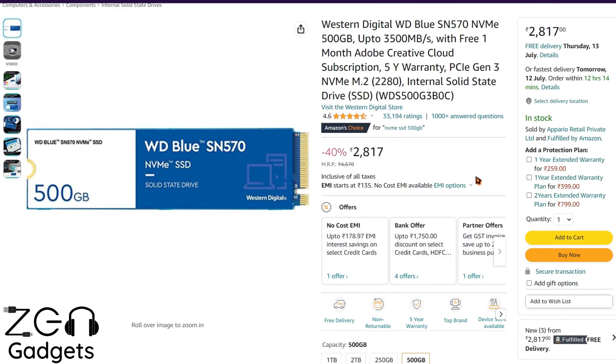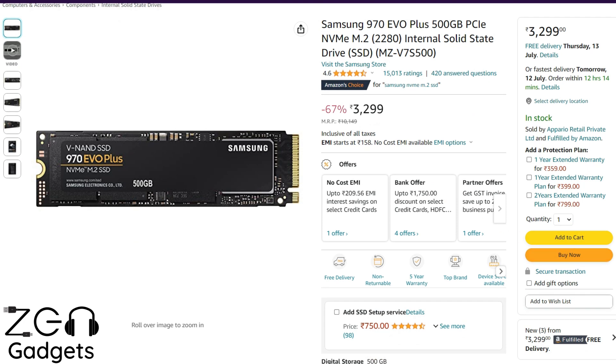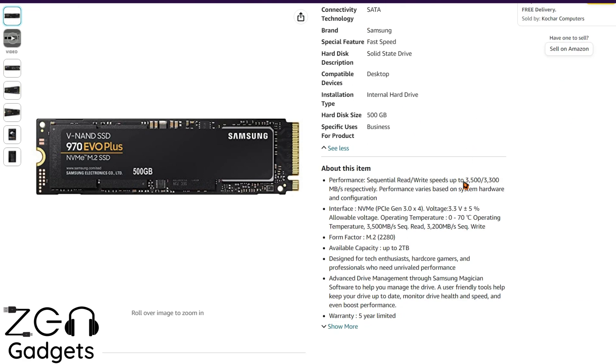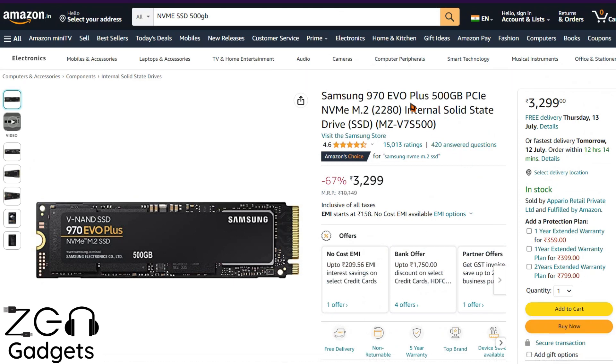If you have a bit more money, let's talk about the premium category. This is the Samsung 970 Evo Plus 500 GB variant, priced at around 3,300 rupees. Make sure you use the add-to-cart button, because on Prime Day you might get additional discounts, coupons, or bank offers. Read and write speeds are advertised at 3,500 Mbps and 3,300 Mbps respectively, and practically you get those speeds as shown in the benchmarks. The TBW rating for the 500 GB model is around 300, which is very decent.